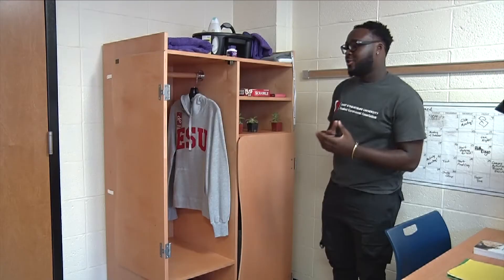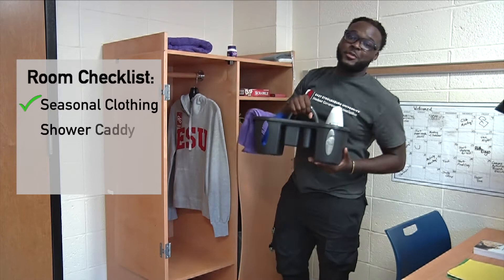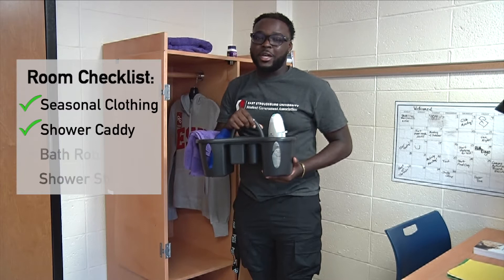Over here we have our closet space. I recommend you only bring seasonal stuff because there's some limited room. This is a shower caddy for all your shampoo, conditioner, soap, and loofah needs. We have communal bathrooms here so you're gonna need to bring this, and you're also gonna need a robe and shower shoes.